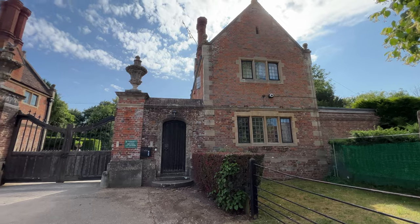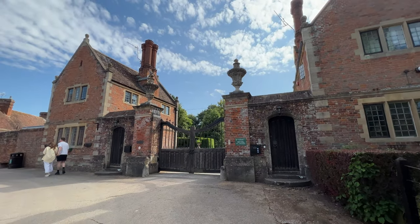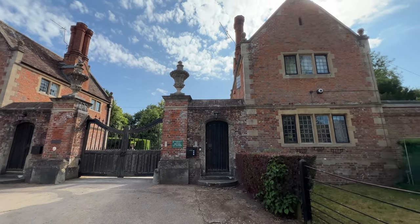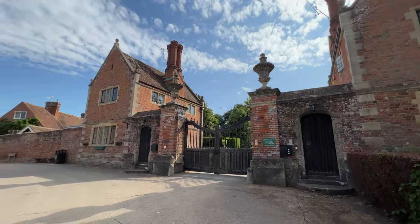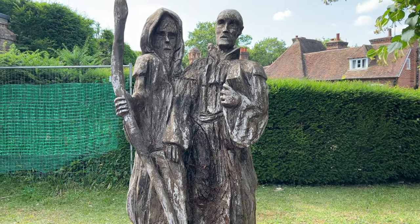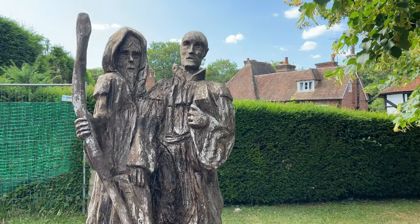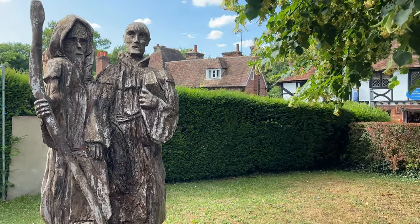There are two gatehouses here on either side of the gate. I would be perfectly happy to live in one of these gatehouses, so if one comes up for sale just send me the Rightmove listing. And very appropriate to the area, this wooden carving is called Pilgrim Milestone. We spent most of the day at Canterbury Cathedral, so we're definitely aware of what an important spot of pilgrimage this area of Kent is.